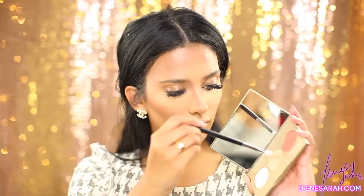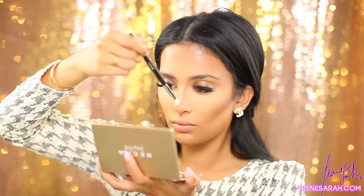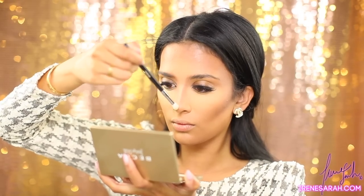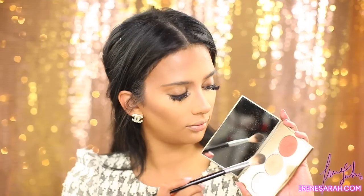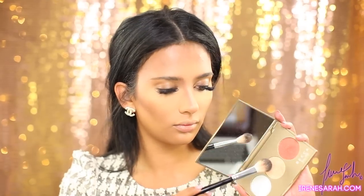Now for powder highlight — I'm using the Champagne Glow palette by Becca and Jaclyn Hill. I'm using Champagne Pop as well as a little dab of Pearl to highlight the bridge of my nose as well as the tops of my cheekbones.